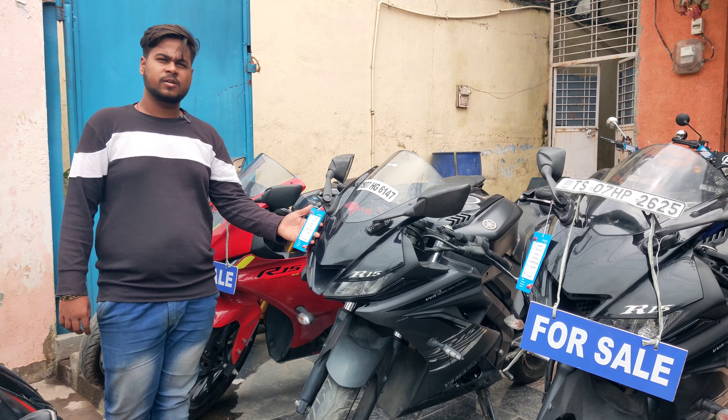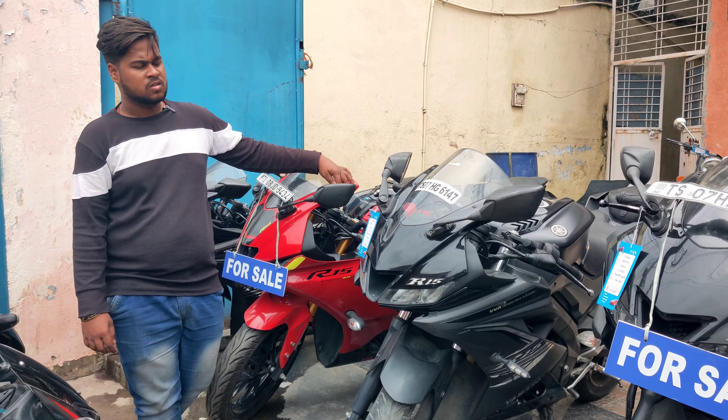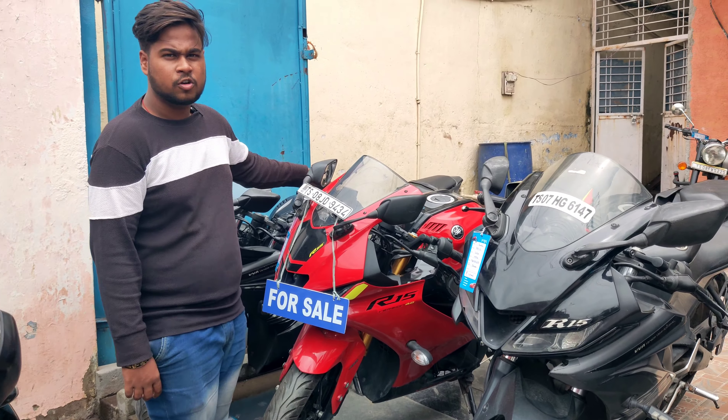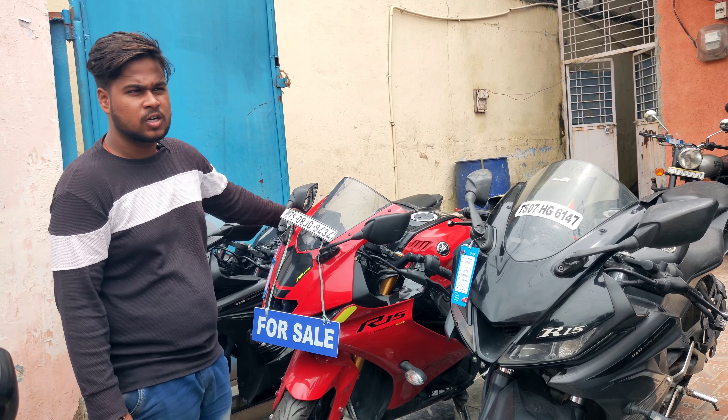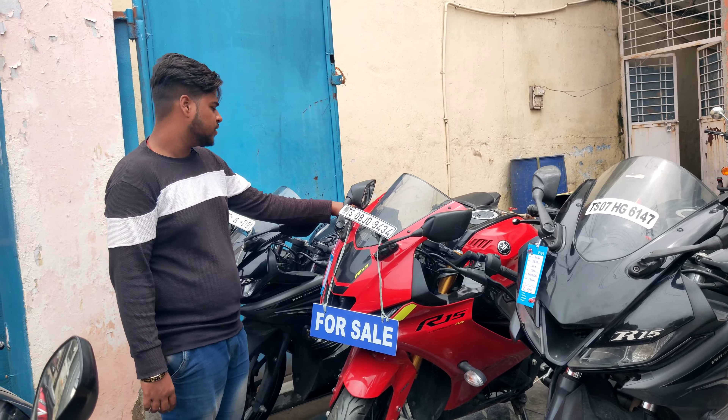This is V3 model and the price is ₹1,89,000. This is R15 V4, 2022 model December month, and the price is ₹2,50,000. Bargaining order — the price is fixed.